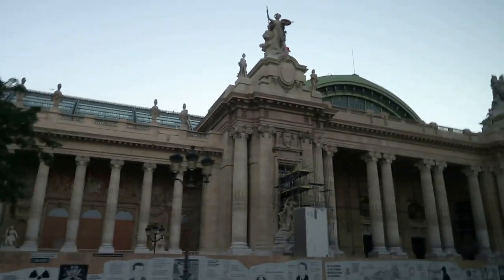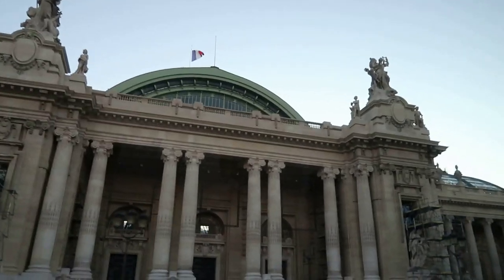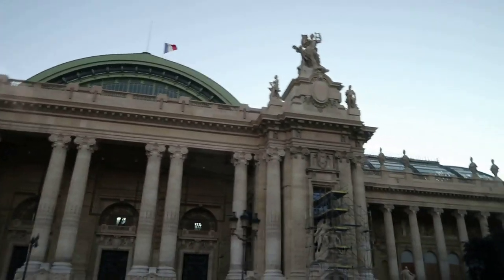This is the Grand Palais, built for the Universal Exposition of 1900. It has been closed to visitors for many years now, as a major renovation has been going on.